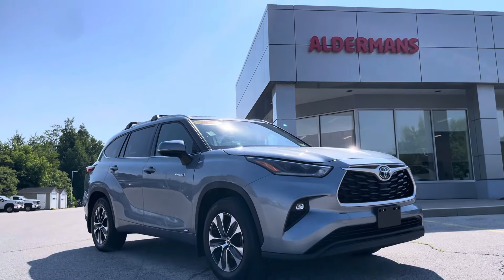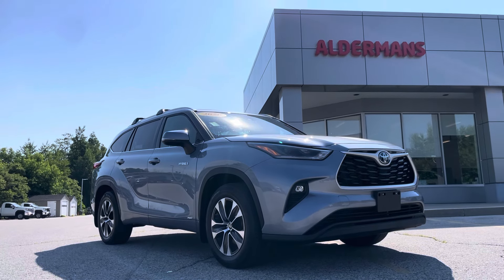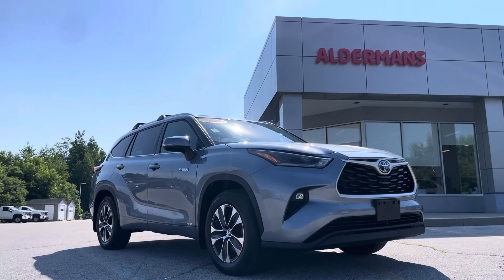If you'd like to learn more, you can click the link below. Or if you're on YouTube, there's a link in the comment section. Or come and see yourself here at Aldermen's Toyota, Route 7 South, in Rutland.